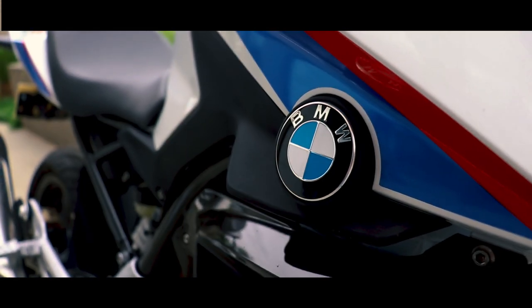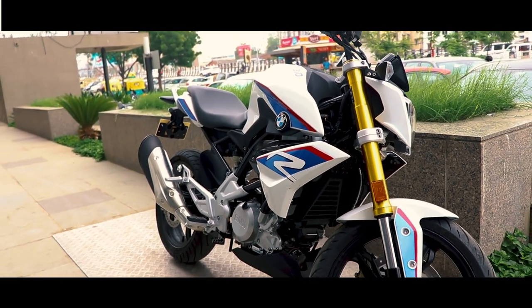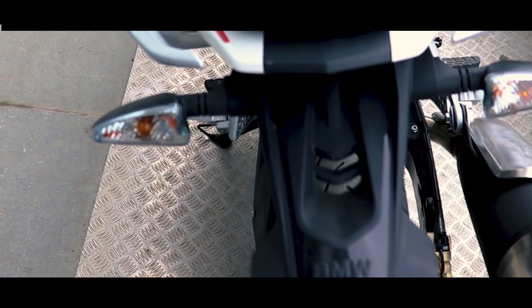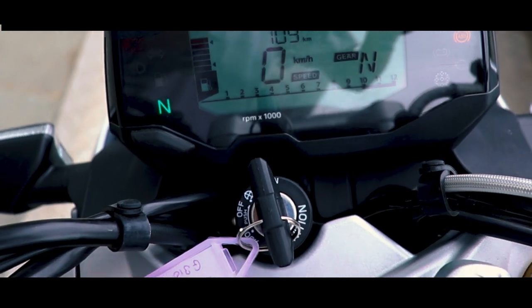Finally, the most affordable naked street bike from BMW Motorrad is launched in India. It is manufactured at TVS facility in India and stands as the most awaited product in the Indian market. Let's talk about the design first. The BMW G310R uses a single screen, fully digital instrumental console covered by a pentagonal small windshield.